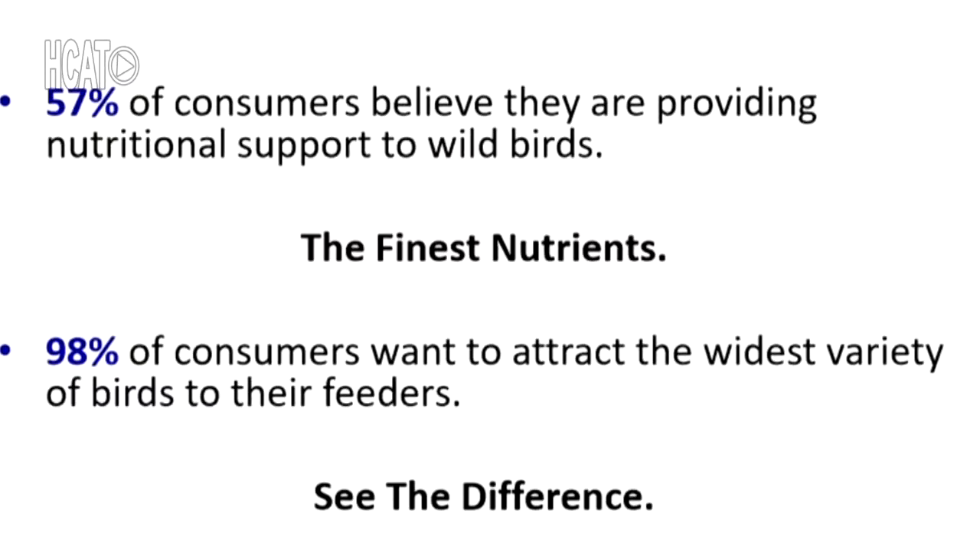This is a very informal presentation, so feel free to interject with questions or share your own experiences. As a company, the Lyric brand's research is combined with Cornell University — we work with scientists up in upstate New York. Our manufacturing facility for Lyric is actually in Binghamton, New York, just outside Syracuse. This is micro-crafting wild bird food — think of it like micro-brew. It's fresh, locally made, part of the community.